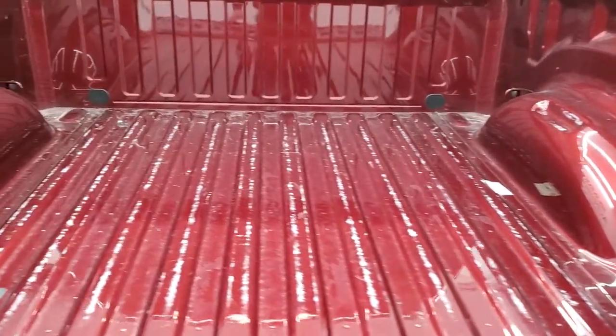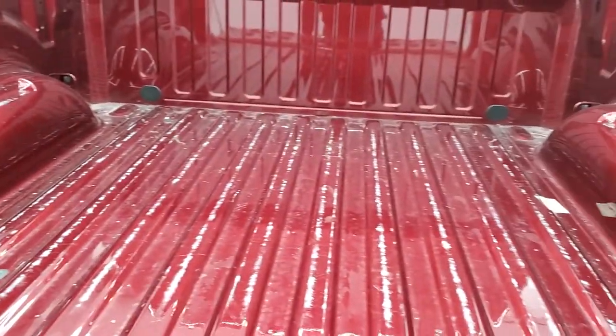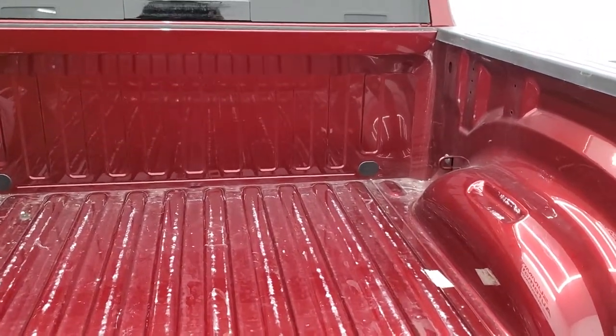The bed is in really nice shape. Looks like it might have had a bed liner in it at one point, but no major dents or dings in there.